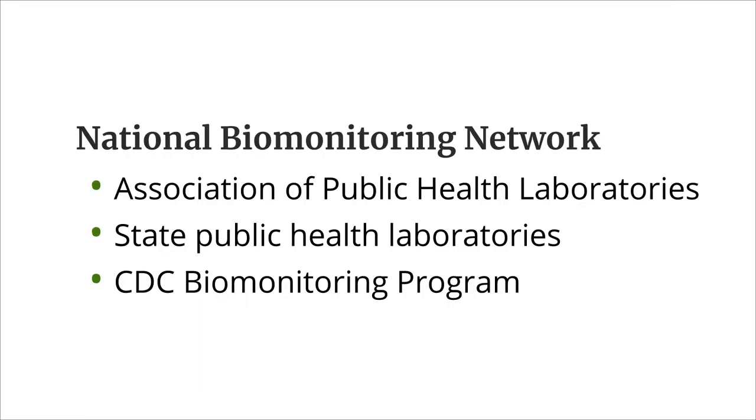Shown is a slide that reads: National Biomonitoring Network, Association of Public Health Laboratories, State Public Health Laboratories, CDC Biomonitoring Program.